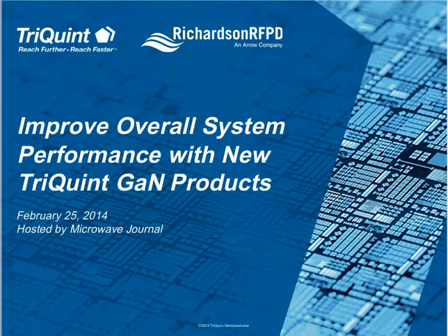Hello, this is David Vy, editor of the Microwave Journal, and it is my pleasure to welcome our audience to this TriQuint webinar on how to improve overall system performance with new TriQuint GAN products. TriQuint is an industry leader in GAN products for defense applications, as well as commercial applications like CATV and base stations, continuing to drive advancement in GAN process technology.